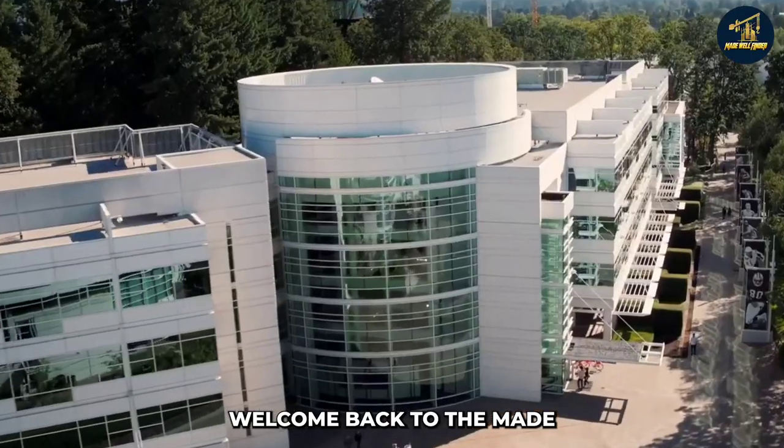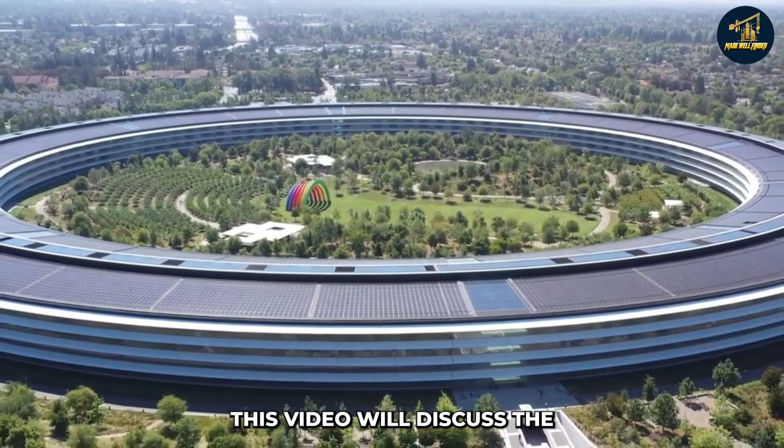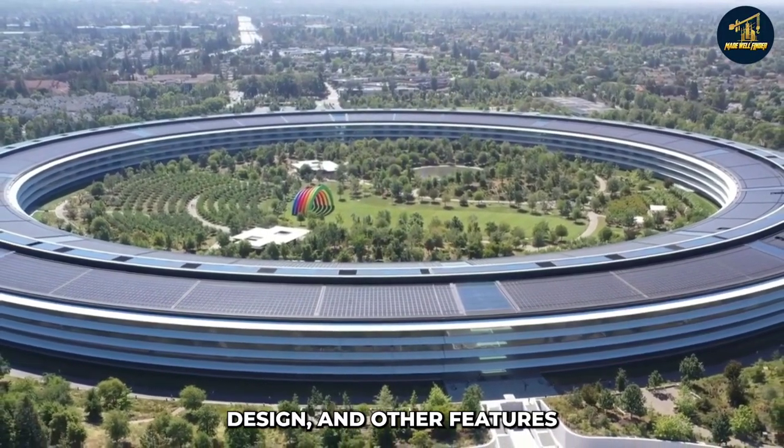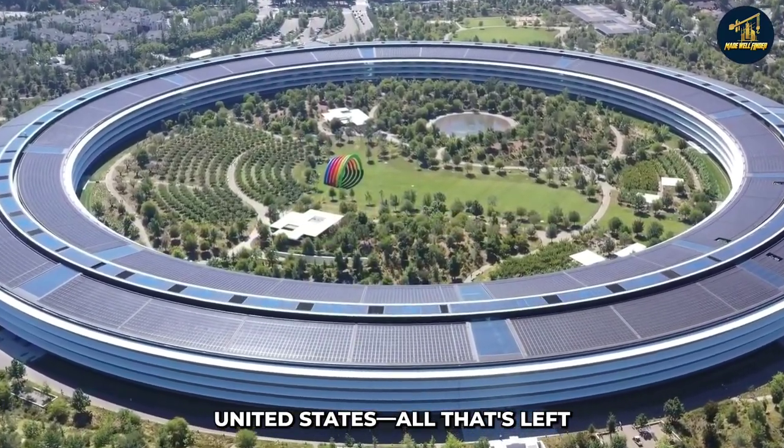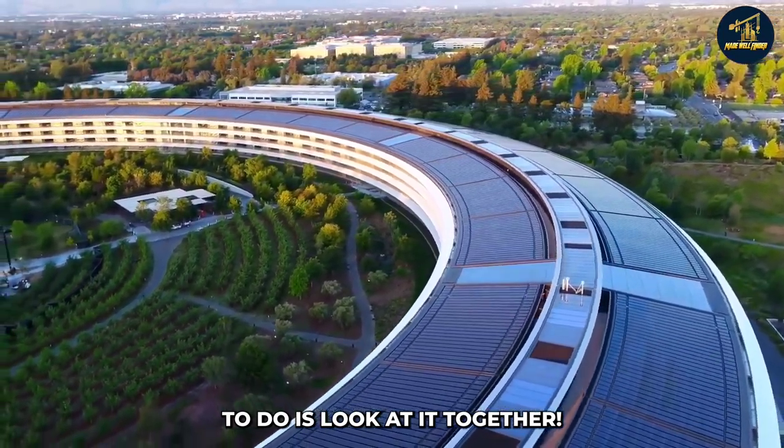Welcome back to Madewell Finder channel. This video will discuss the extraordinary construction, design, and other features of some of the most expensive corporate offices in the United States.